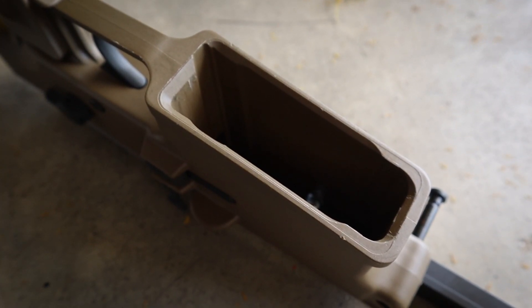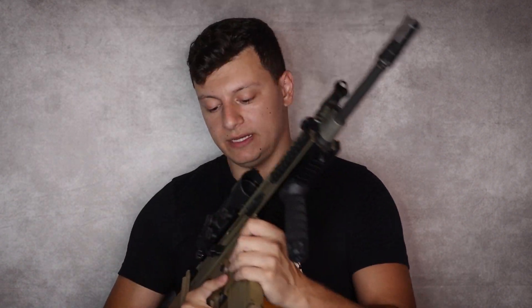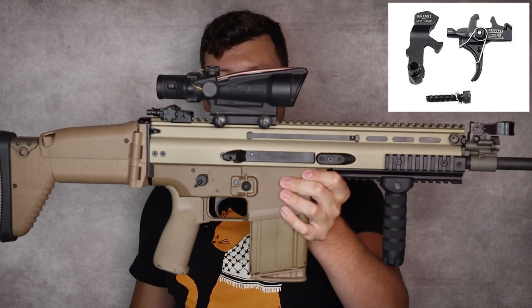There are some downsides to the lower. The magwell isn't really flared all that well, so reloading under stress might be a tricky situation — you kind of just have to get some reps on it. The trigger pull is like a standard GI trigger, maybe six or seven pounds, not a whole lot of creep. I know G-Man makes a really nice Super SCAR trigger for a few hundred bucks that cleans it right up.